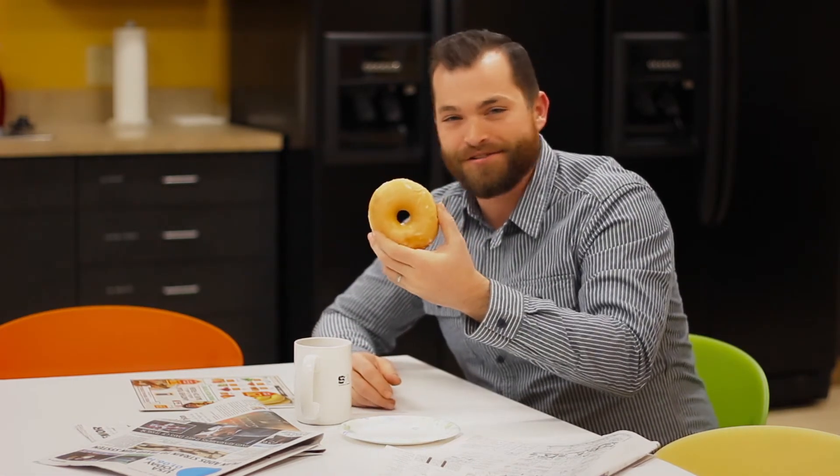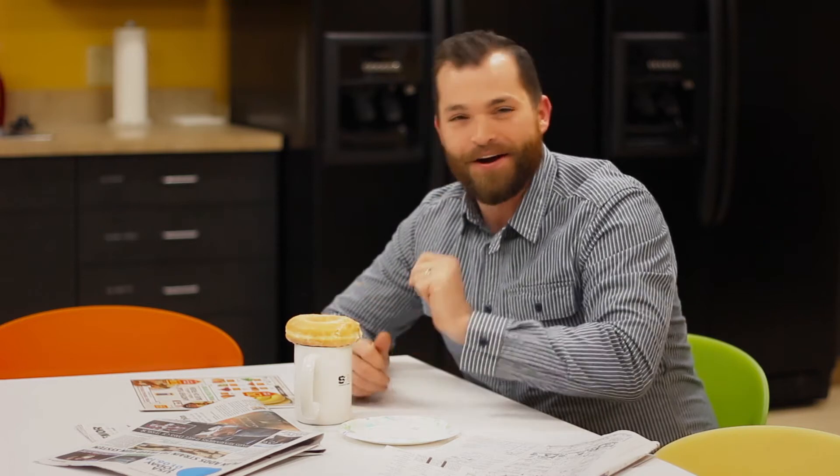Step three, place acquired donut on acquired coffee. Step four, wait 30 seconds.